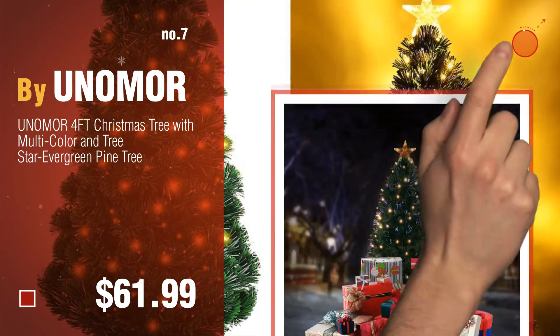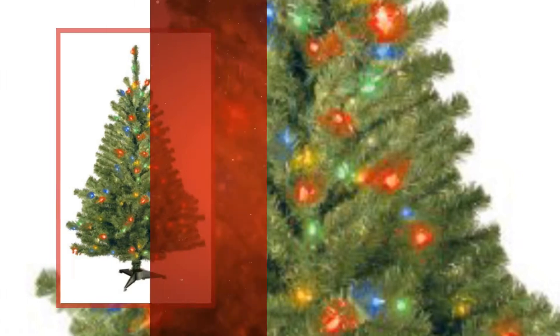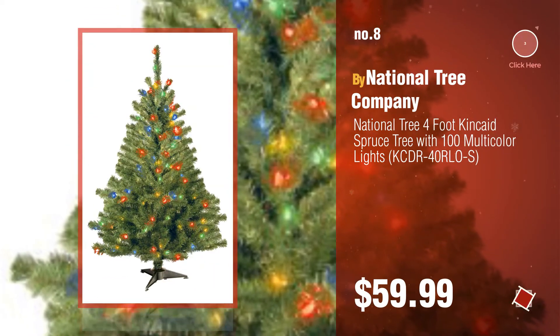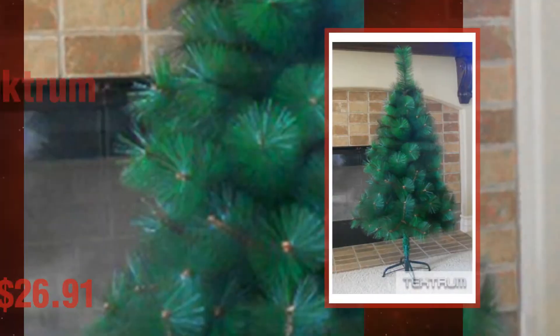Click the circle to find more amazing products and gift ideas. Number 8 by National Tree Company. Number 9 by Tektrum.